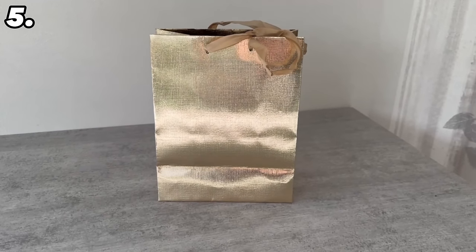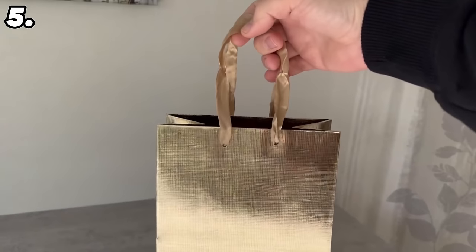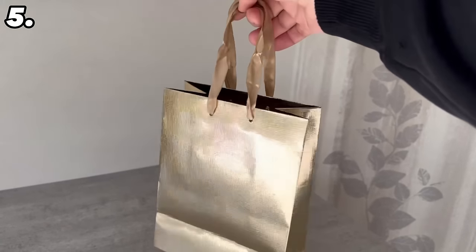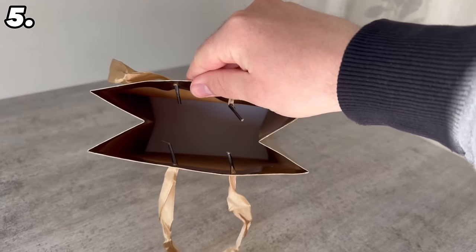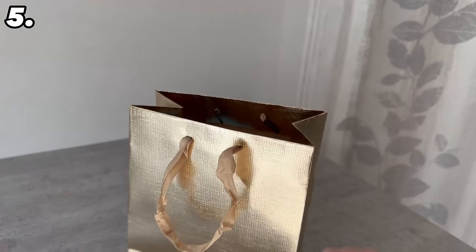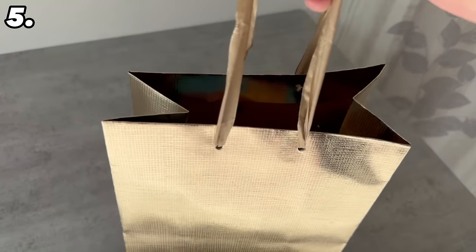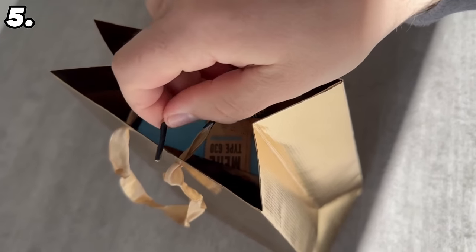Do you also like to wrap presents in gift bags? Then you've probably always used them incorrectly. The problem with these is that although you can carry them by the two handles, the top of the bag is always a little bit open, which means that you can always see what's in the bag beforehand. So if you don't want to wrap the gifts separately, you should take a closer look at this trick. Because there is a function that allows you to close them without having to tape them shut — and this function is even intended by the manufacturers, but hardly anyone knows about it.